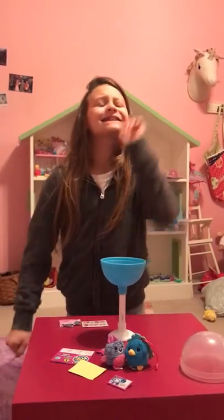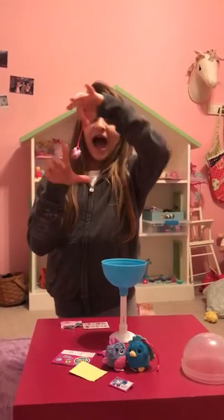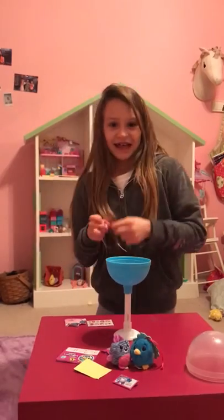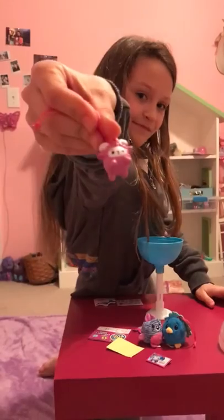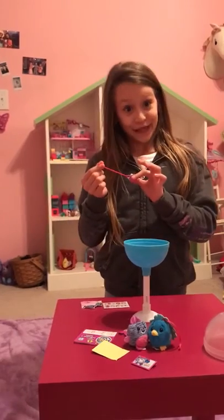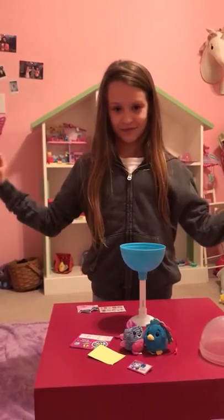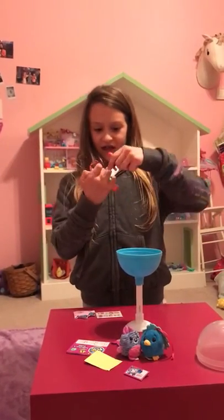And one last thing, which I really like: a charm. I got a ram as a charm, and it smells like blueberry too. You can add these up and make a bracelet with them, or you can add them to some bracelets that you already have, just like this.